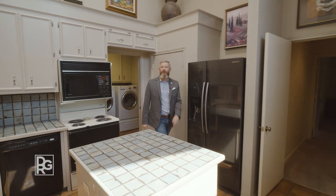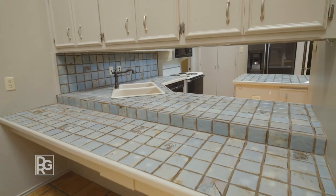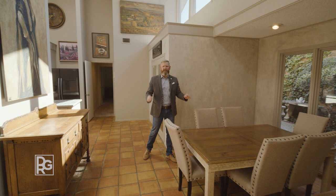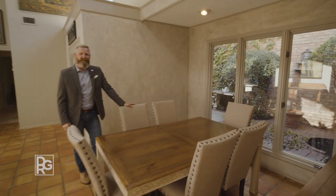What I think you'll love most about this home are the 20-foot vaulted ceilings here in the kitchen, an eat-in bar, and a separate dining area overlooking a private courtyard, which is perfect for those quiet mornings over coffee or an evening meal with friends.